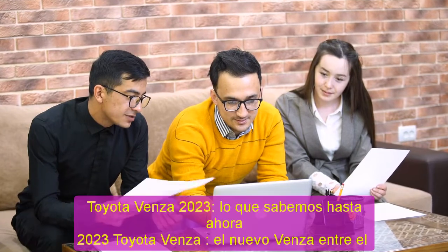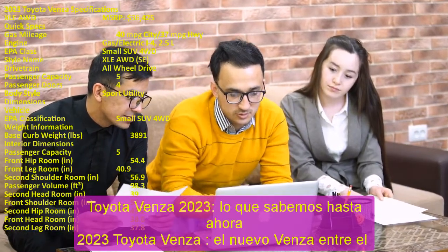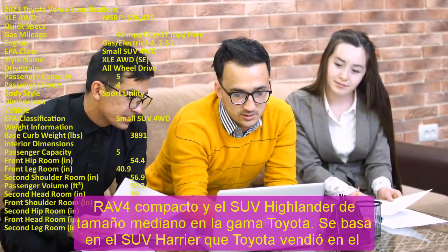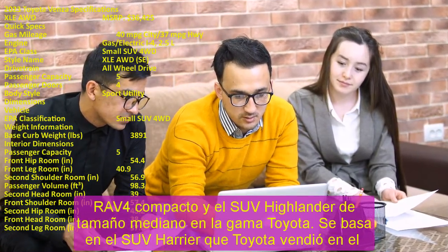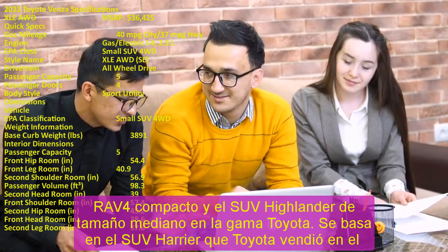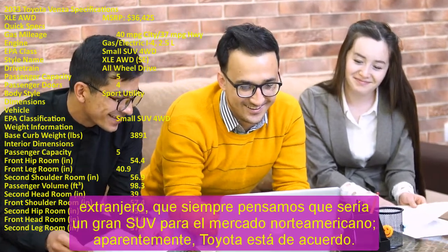2023 Toyota Venza: what we know so far. The new Venza sits between the compact RAV4 and the midsize Highlander SUV in the Toyota range. It's based on the Harrier SUV that Toyota sold overseas, which many always thought would make a great SUV for the North American market — and apparently Toyota agrees.